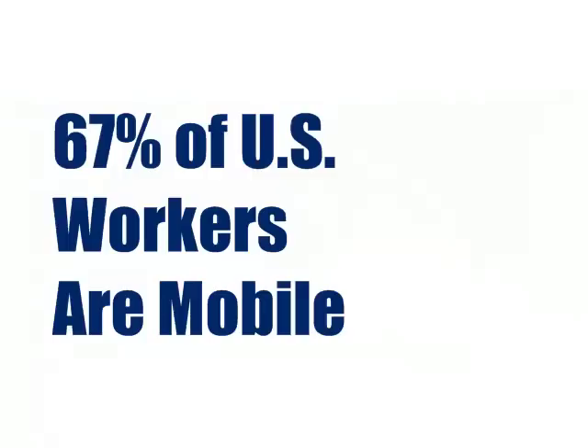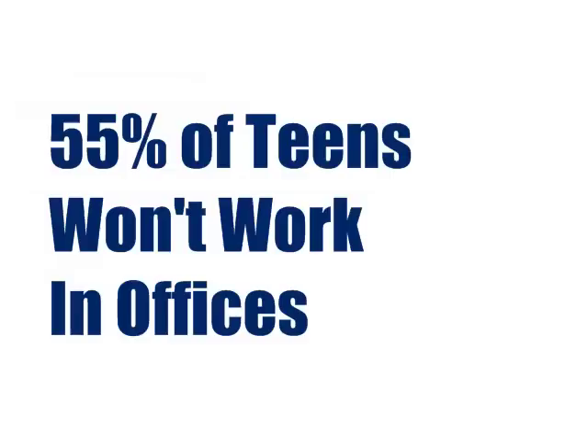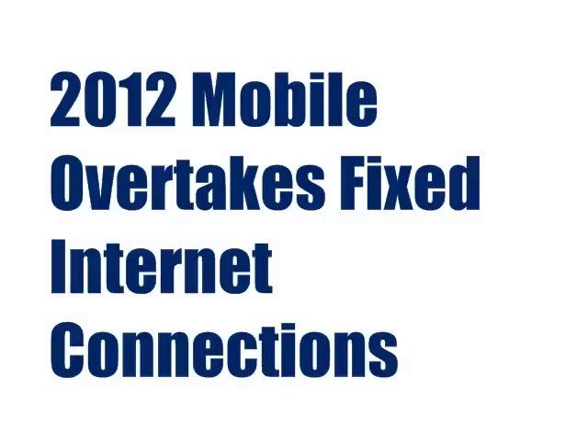Consider these facts. Two-thirds of employees consider themselves mobile today. 55% of today's teens say they'll never work in an office. By 2012, more internet connections will be initiated from handhelds than PCs. That's why we're here.